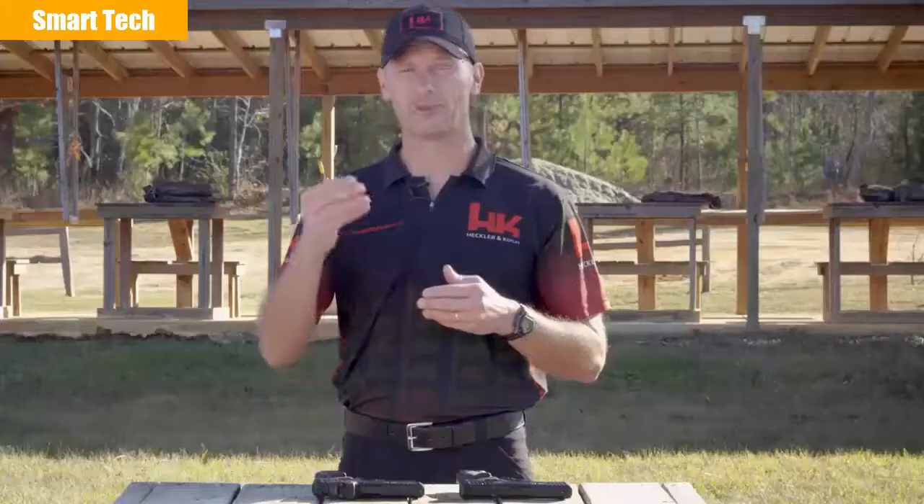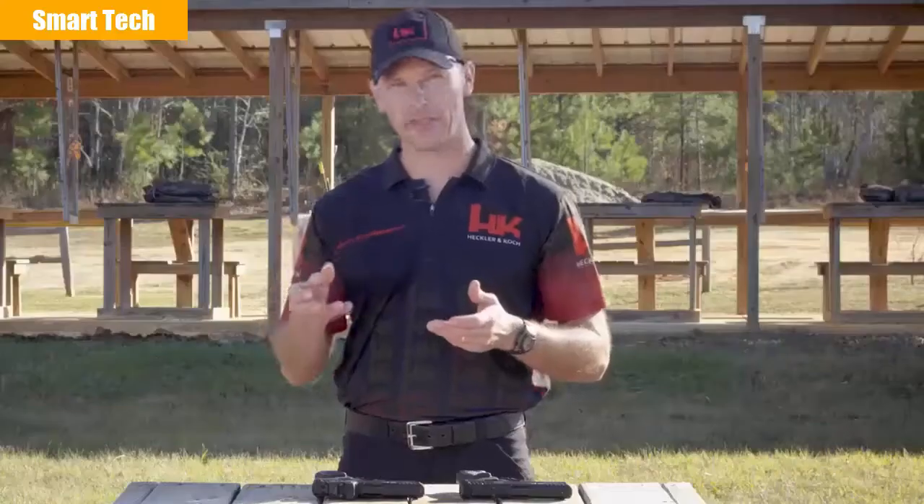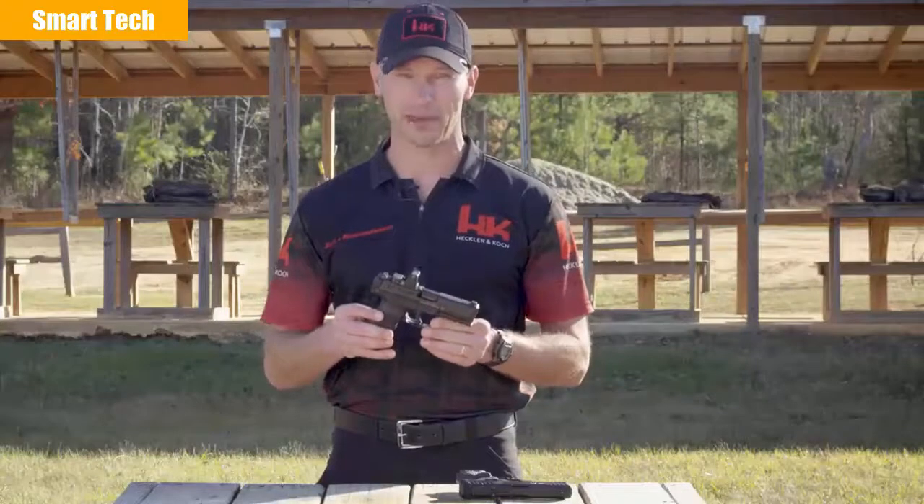Likewise, most shooters find that having a singular aiming point — the dot — tends to be more precise than traditional iron sights. Up until now, if you wanted a red dot sight mounted on your favorite HK handgun, it probably entailed mailing the slide out to get it machined to accept a red dot sight. Well, no longer. I'm excited to share with you today that starting in 2020, all new VP9s will be optic capable.